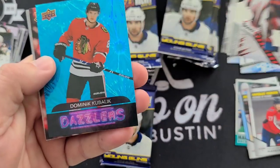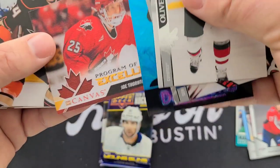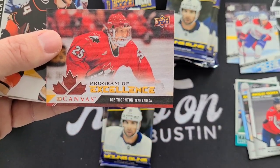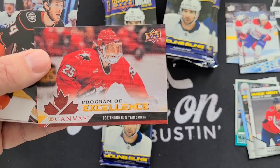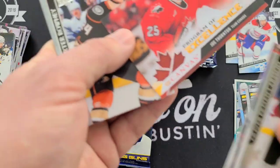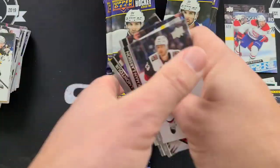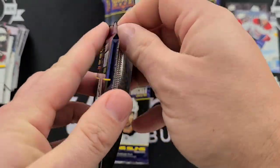Got a Dazzlers — Dominic Kubalik — and a Program of Excellence Joe Thornton Retro! That's not bad — Canvas, that's cool. Joe Thornton, Jumbo Joe, Program of Excellence — a legend! And that's one of those two-hit packs too, nice! Haven't hit one of those this year.